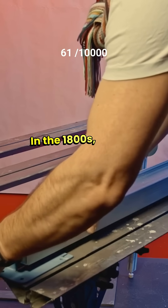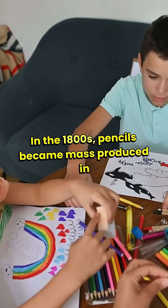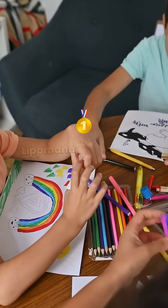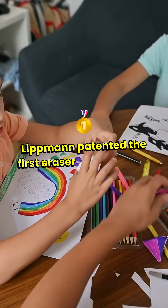In the 1800s, pencils became mass-produced in Germany and the US, and in 1858, Hyman Lippmann patented the first eraser-tipped pencil.